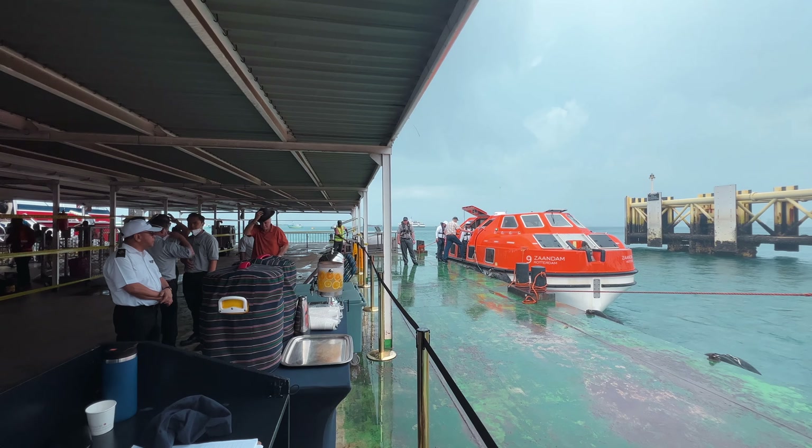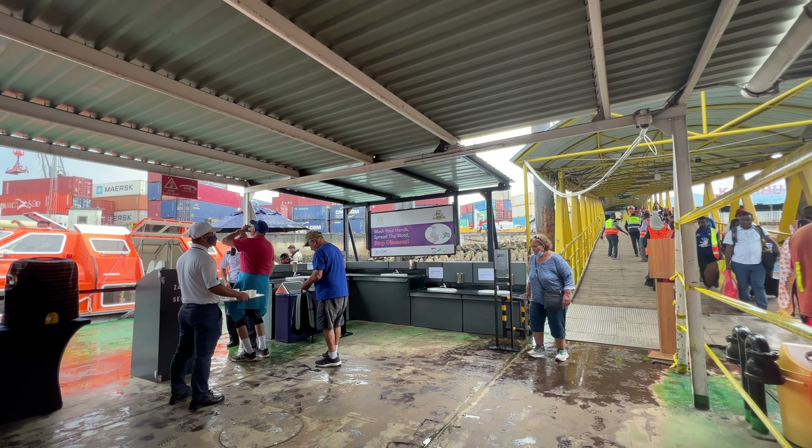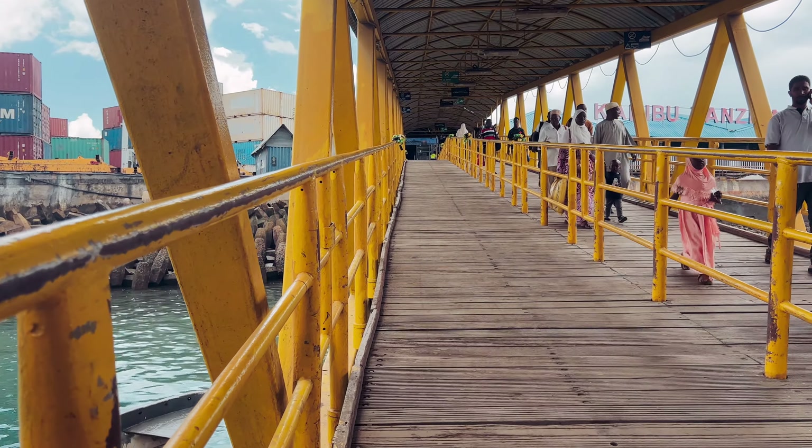Welcome to our port preview for Zanzibar, Tanzania. The first thing to note is that your cruise ship will be anchored offshore and you'll be arriving onto Zanzibar Island by tender boat. You come into the main ferry terminal, where boats are also arriving from Dar es Salaam on the mainland.